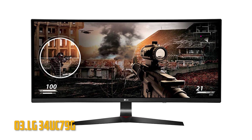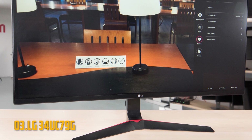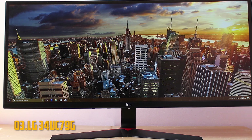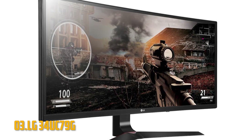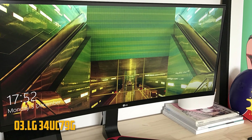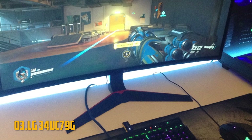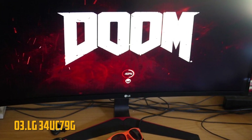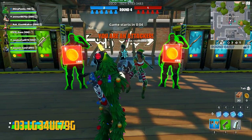Number 3: LG 34UC79G. Moving on, we have another monitor from LG — a bit flashier than the previous one. The LG 34UC79GB is geared mainly towards gamers, as can be inferred from the design and panel specifications. It shares its resolution, panel technology, and pixel response time with the LG 29WK600, but the key changes are the screen size — now a humongous 34 inches — and it is curved. On top of that, the refresh rate goes up to 144Hz, while the response time remains at 5ms. Connectivity includes two HDMI 2.0 ports, a single DisplayPort 1.2, two USB 3.0 ports, and two audio jacks.